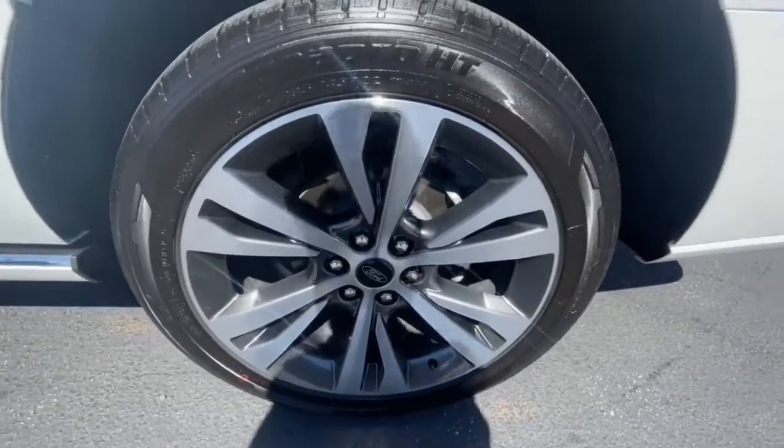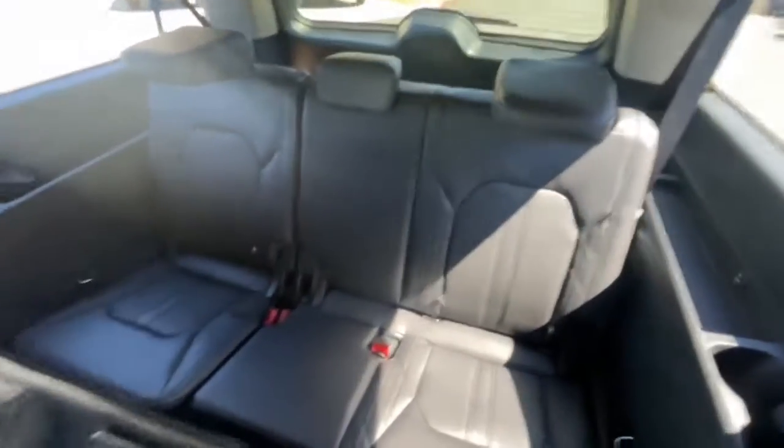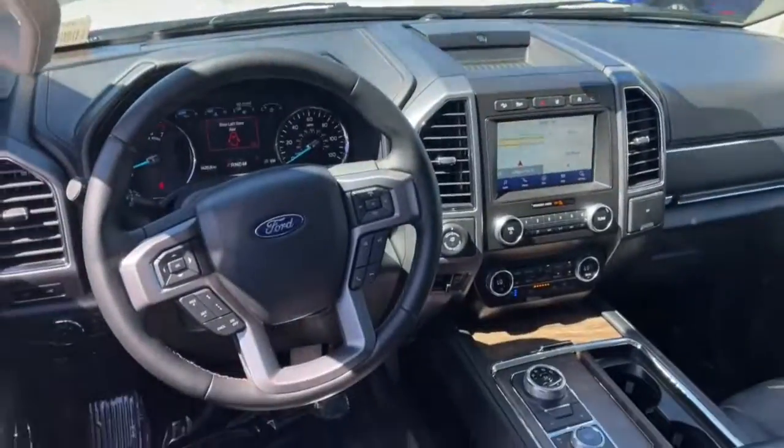Navigation system, keyless entry, sun/moonroof, power liftgate, fog lamps, 4x4, electronic stability control, third row seat, seat memory, trip computer.